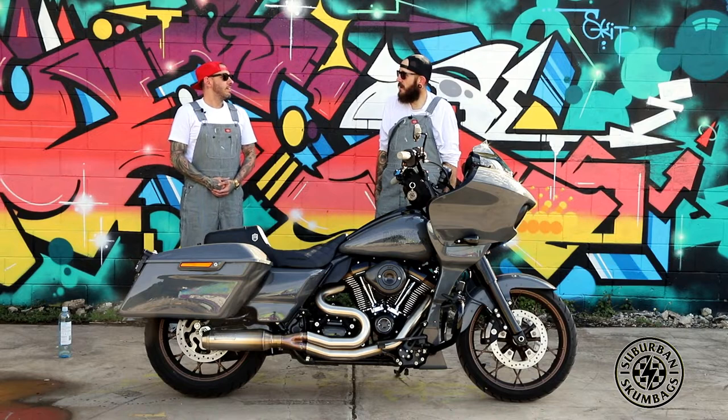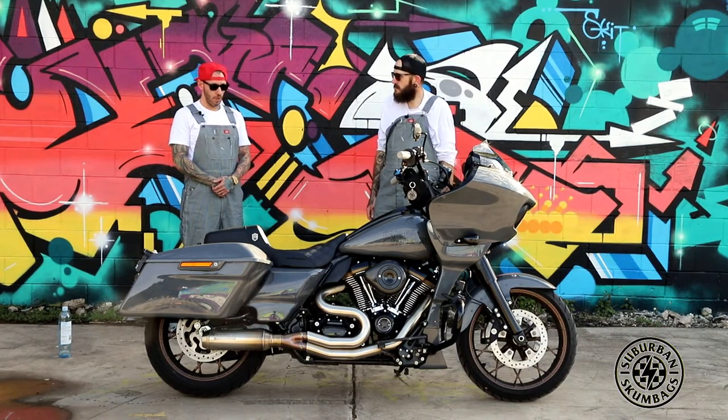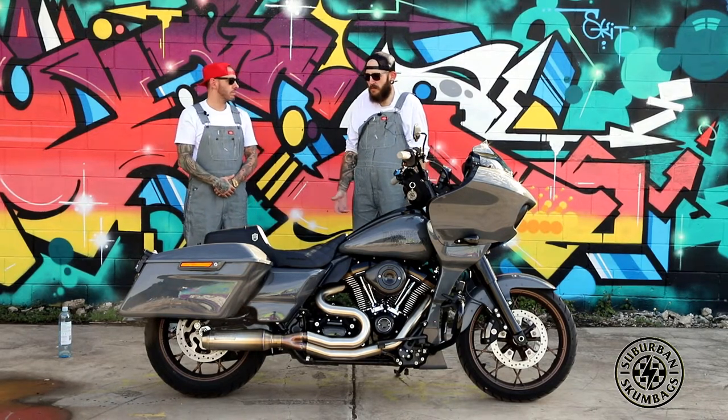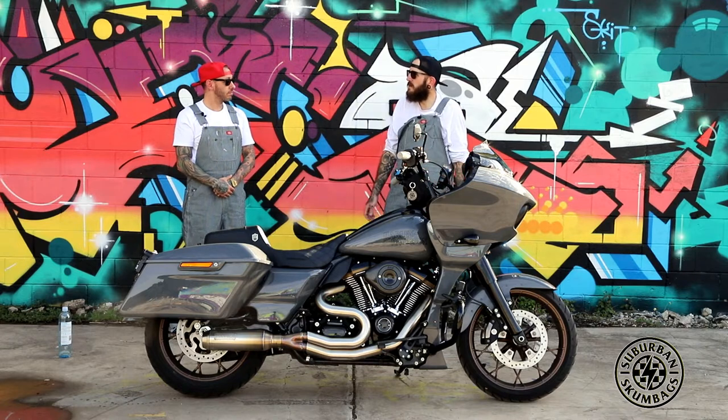I do have a road sofa as well for when Casey and I go on long trips — or any trip really. It's three minutes to slot the seat out. She loves it, and the more comfortable she is, the more willing she's going to be on the bike, and the more time we spend on the bike together. That's why I bought a touring bike — so we could just disappear for weekends.